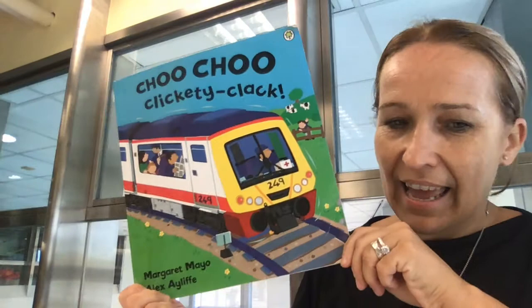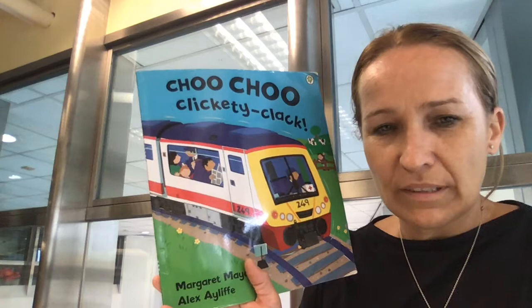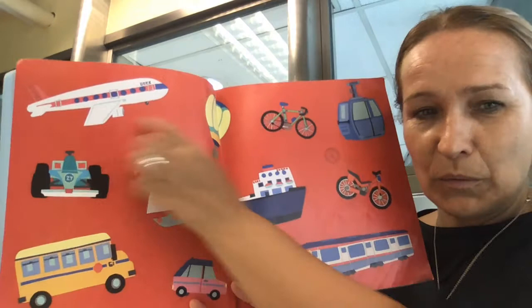Choo Choo, Clickety Clack — a book written by Margaret Mayo and Alex Ayliff. What do you think this book might be about? What can you see on the front cover? You can see a train, the driver, and what's it carrying? What's it taking on a journey? What can you see here through the window? You can see passengers, so it's a passenger train, and here there are many different types of transport that we are going to learn about in this book.